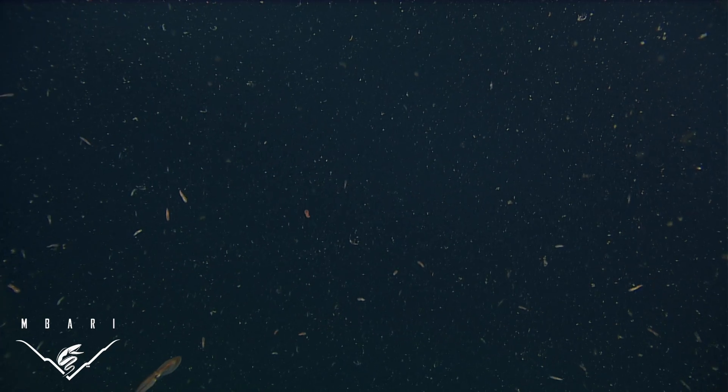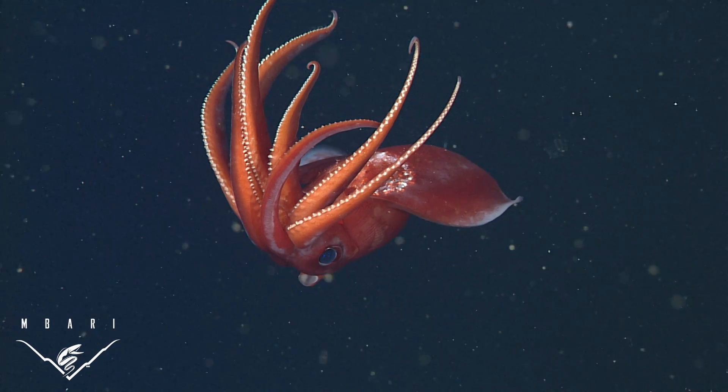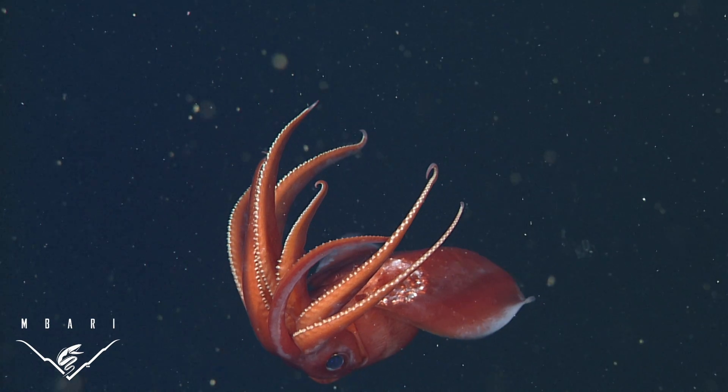Some open ocean squids release thousands of floating eggs, either individually or in huge gelatinous masses. The large number of eggs may overwhelm the appetites of predators, allowing some of the embryos to survive. This strategy is more difficult for deep-sea squids as they are generally food-limited and can't produce such large numbers of offspring.